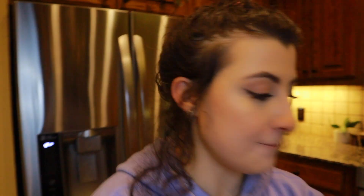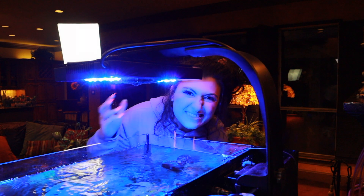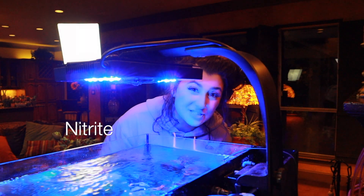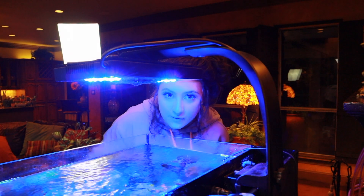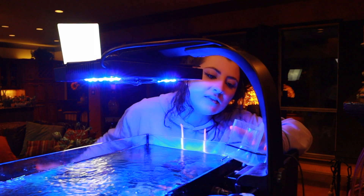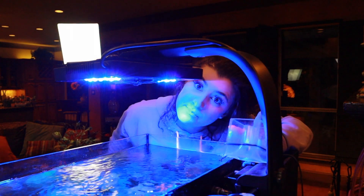Make sure that during the cycling process, you don't move that source of ammonia from your tank. Otherwise, this will disrupt the whole process and your tank will stop cycling. You don't want to wait all that time for this process to happen for it to go away. About roughly 10 days into this, you're going to start seeing that ammonia convert to nitrite.